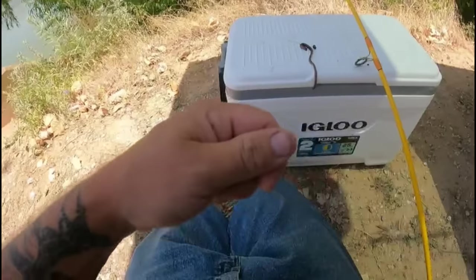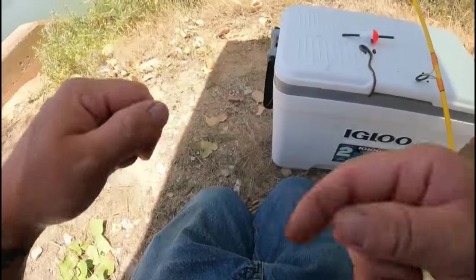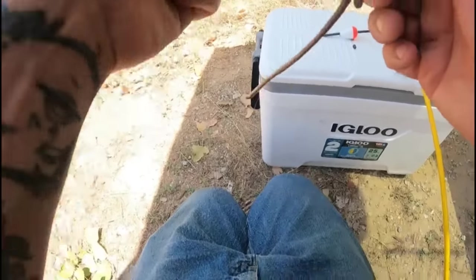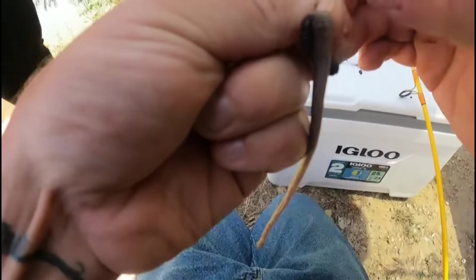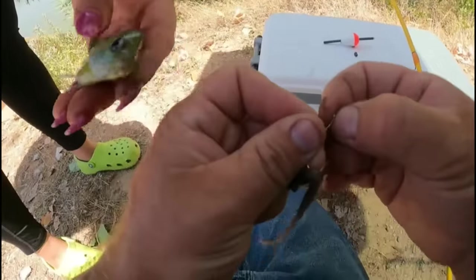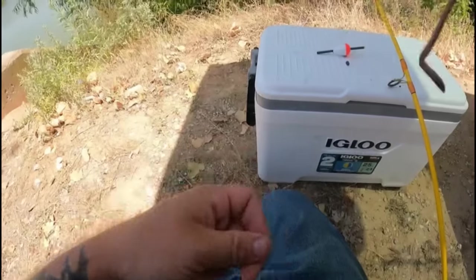I got a fish — it's tiny. Come show the camera. Angel wants to show her fish everybody! He's a little freaking super little one. We're trying to get the monsters — there's monsters in here, we just got to get them to bite.